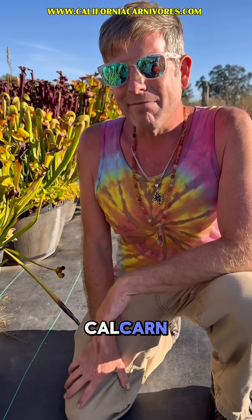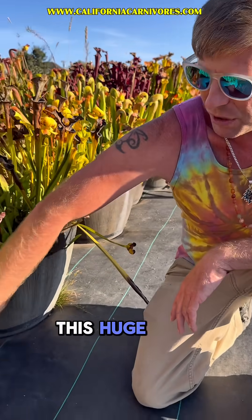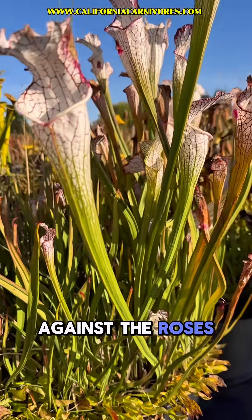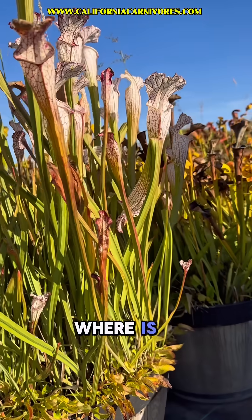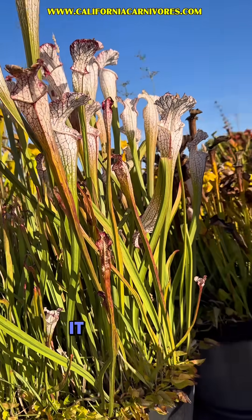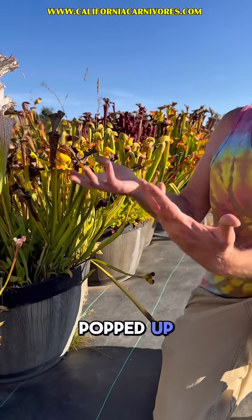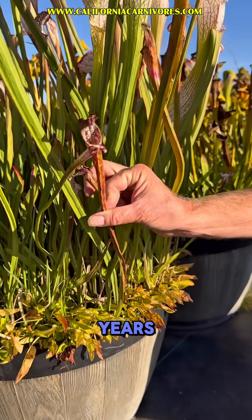I remembered this plant from when I was a teenager at California Carnivores, and then I started back in '06 and I was like, 'Where is that plant?' I was looking and looking for it. We had this huge leucophylla in a big wine barrel for years, kind of tucked up against the roses and not getting quite enough sun. Meanwhile I'm looking for it — where is it? — while I'm basically neglecting it in the shade. When we moved, I got it out from underneath that rose bush, brought it out here into full sun, and all of a sudden it popped up these huge autumnal pitchers.